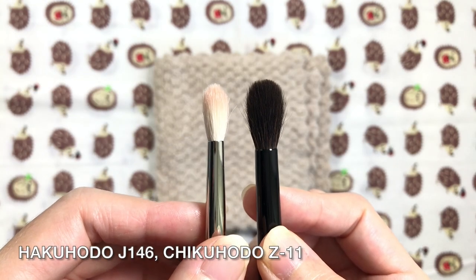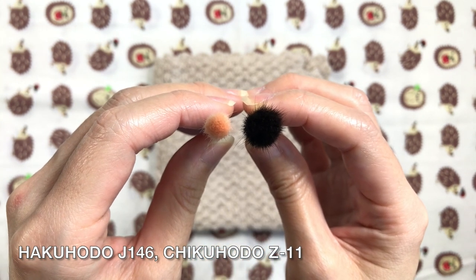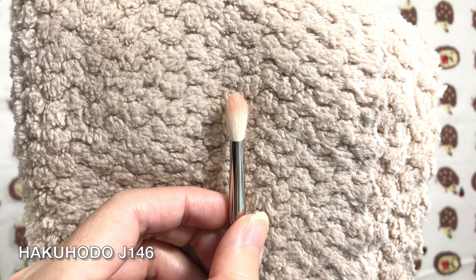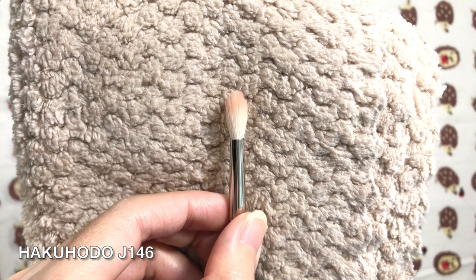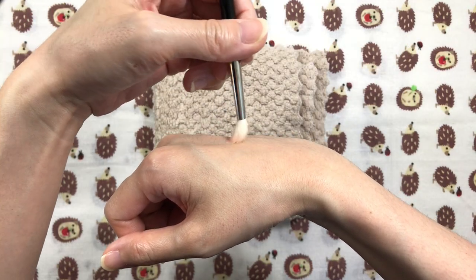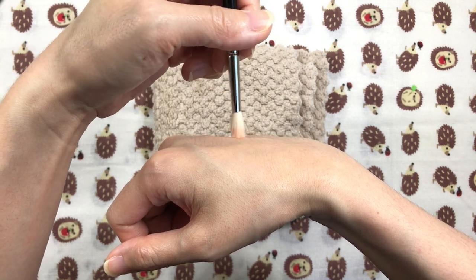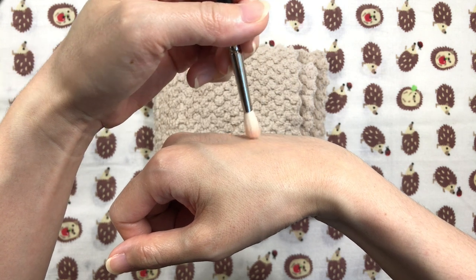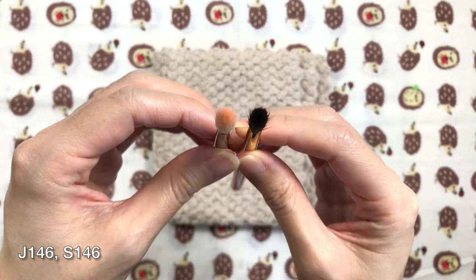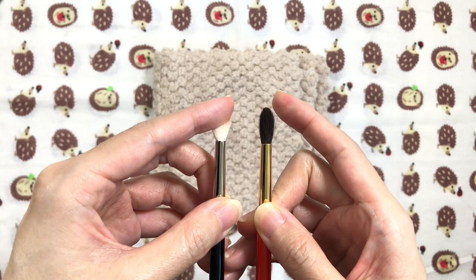Lastly are blending brushes. I chose the Hakuhodo J146 for non-sensitive skin days and the Chikuhodo Z11 for sensitive skin days. The J146 is a small tapered goat blending brush that's on the light to medium side of density. The size, skinniness, shape, and density make it perfect for precision blending. The hairs are soft but not the softest for extremely sensitive skin. It has the ability to blend without shearing out the color, blending at a light to medium strength without over-blending. You can work in small areas and not muddy up the entire eye look. For extremely sensitive, dry, or mature skin, I would suggest the S146BK squirrel version of this brush.